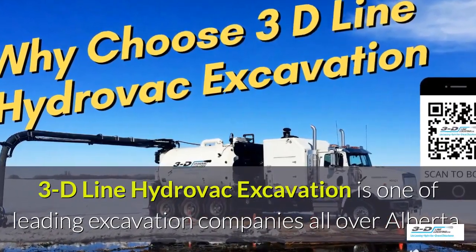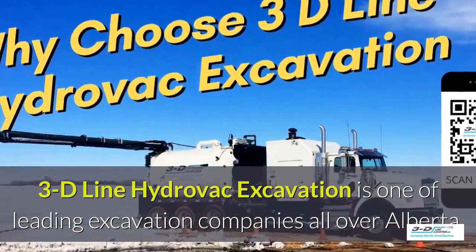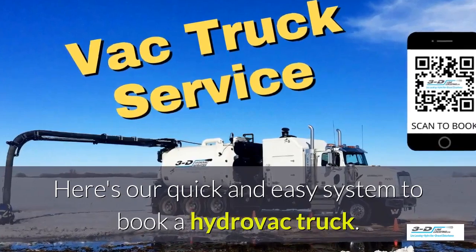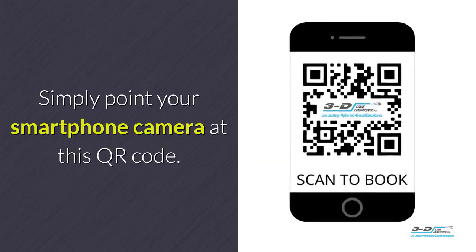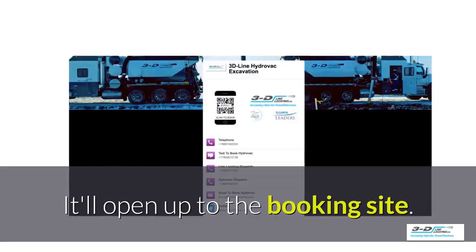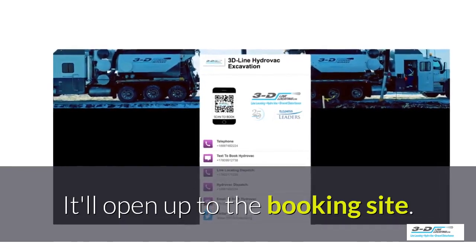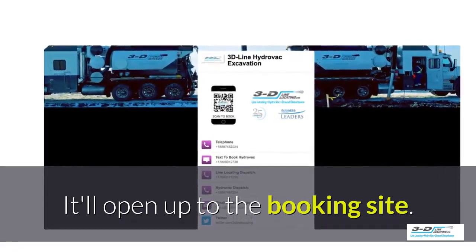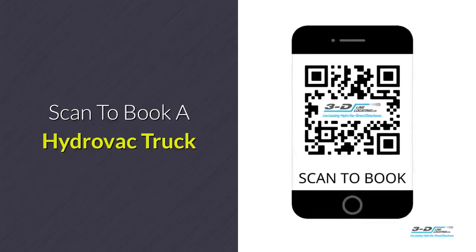3D Line Hydrovac excavation is one of the leading excavation companies throughout Alberta. Here's our quick and easy system to book a Hydrovac truck: simply point your smartphone's camera at this QR code. It will load up and open to our convenient booking site. It is click to call — no typing, no spelling, no anything. Click to call. Simple. Scan here to book your Hydrovac truck.